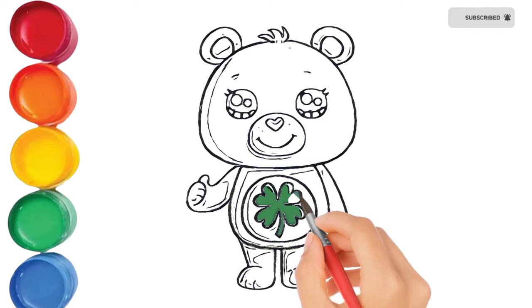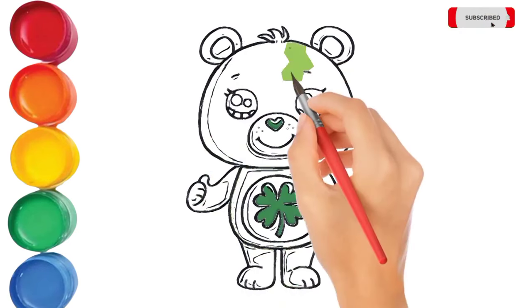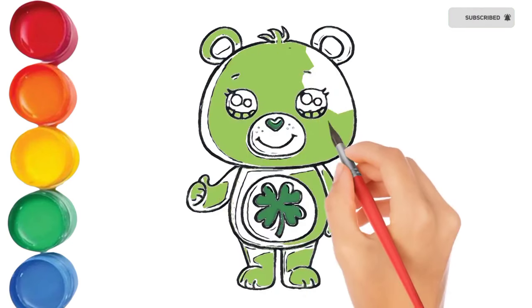Hickory dickory dock, the dog barked at the clock. The clock struck three, little-y-dee. Hickory dickory dock, tick tock, tick tock.